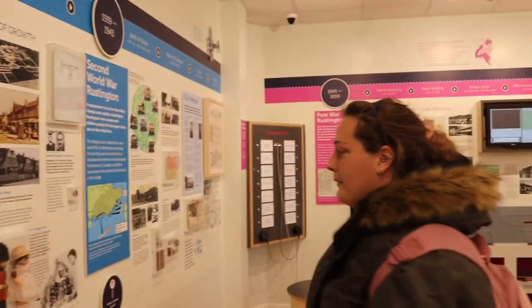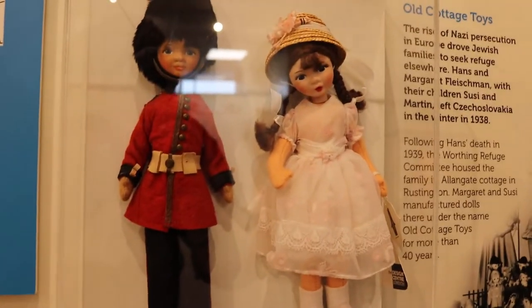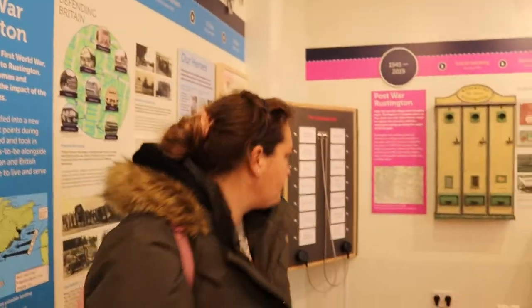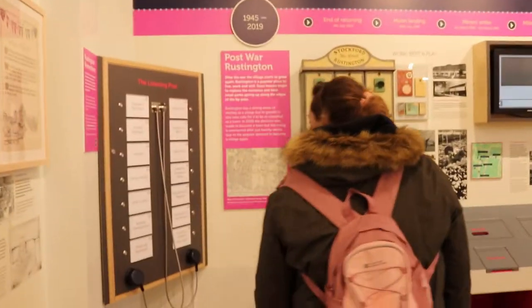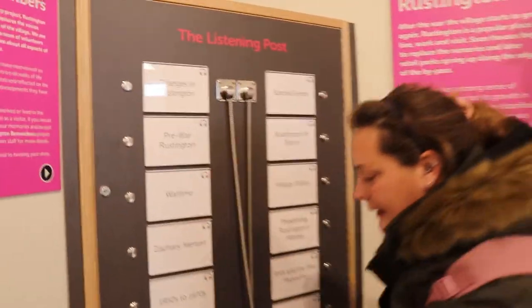Then we move on to look at these little dolls. There's information about them — they're really sweet, and from the picture it looks like they used to be played with in dollhouses. It's so sweet — not like today, is it?